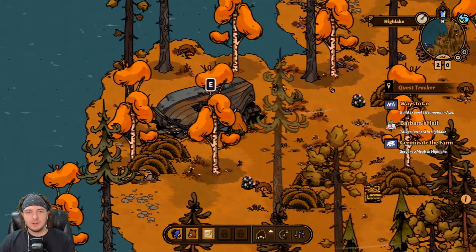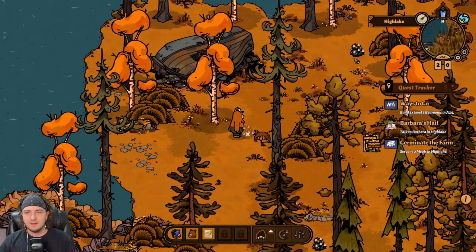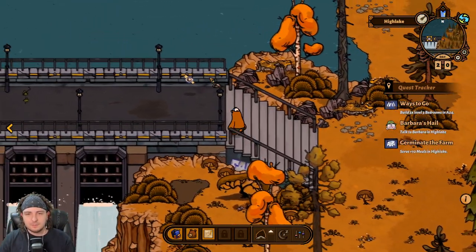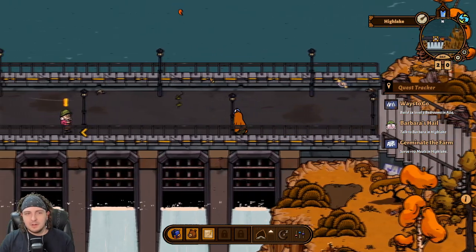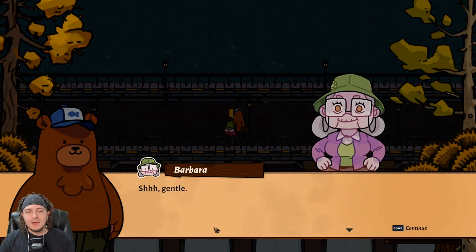Oh — a boat! We need 15 iron nails. 15 iron nails is like gold in this game — one of the most valuable things you could possibly get. And you want them so I can rebuild your boat? I don't think so. Barbara, how are you doing? Hope you're doing well. What's going on, Barbara?